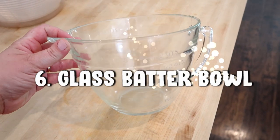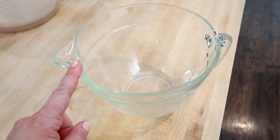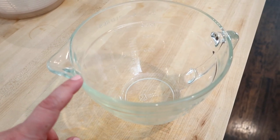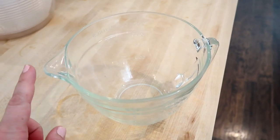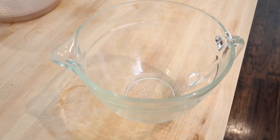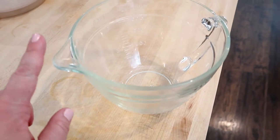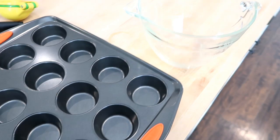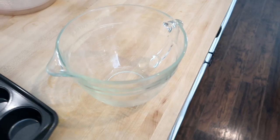Item six is this large glass batter bowl. I actually got mine at Goodwill, so I don't have a link for this exact one, but I found a very comparable Anchor Hocking one on Amazon for $18.89. I use this all the time — for mixing dressings, salads, and especially when making homemade egg muffins. It's great for whisking eggs and toppings, and the thing I love is that it has a spout so you can pour batter into a muffin tin very cleanly.